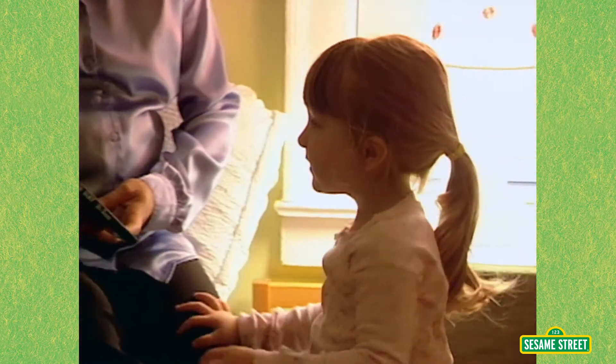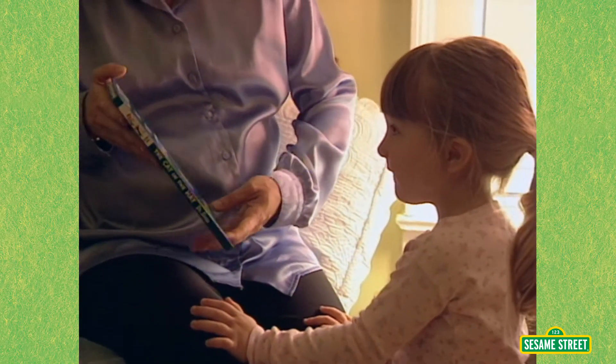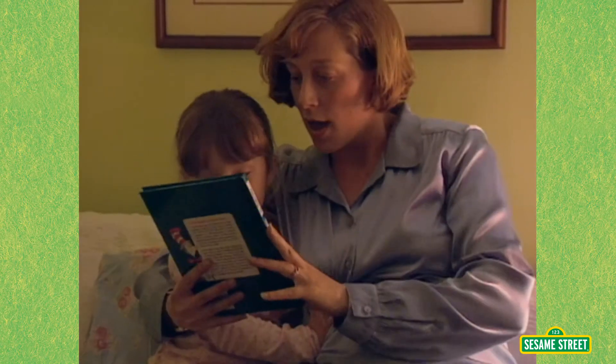Do you want to read it to me? Come on up. When we read the books to her, she hears the words, she hears the repetition, so she's getting more vocabulary.